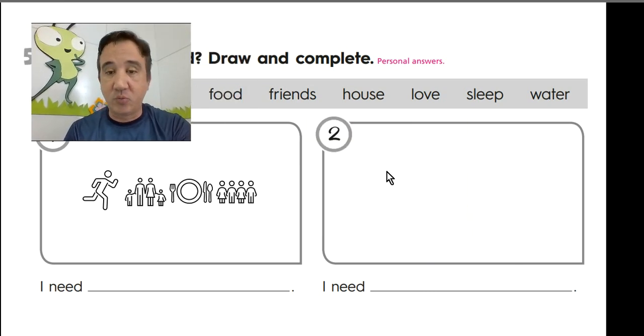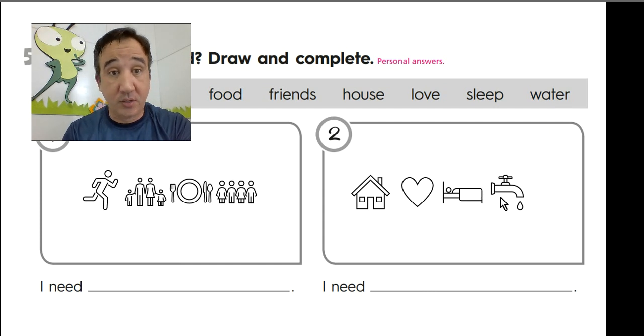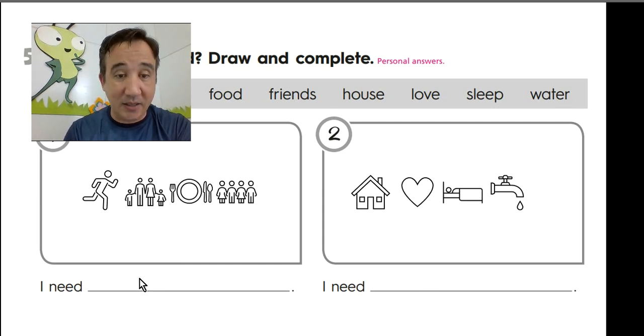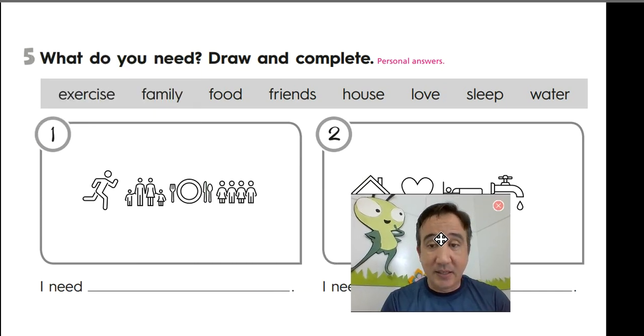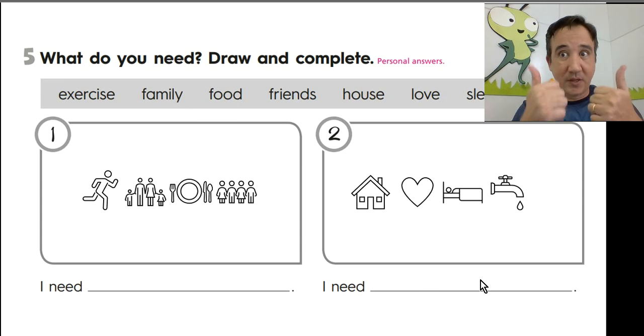Here on the next one we have a house. You also need love — I drew a heart. Sleep — I draw a boy sleeping. And water — I also draw water. And here you're going to write whatever you have drawn: exercise, or family, or food. And here the same thing.